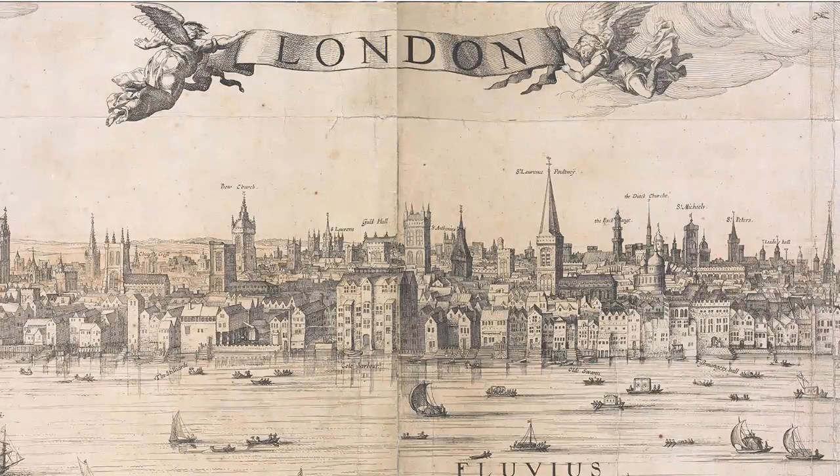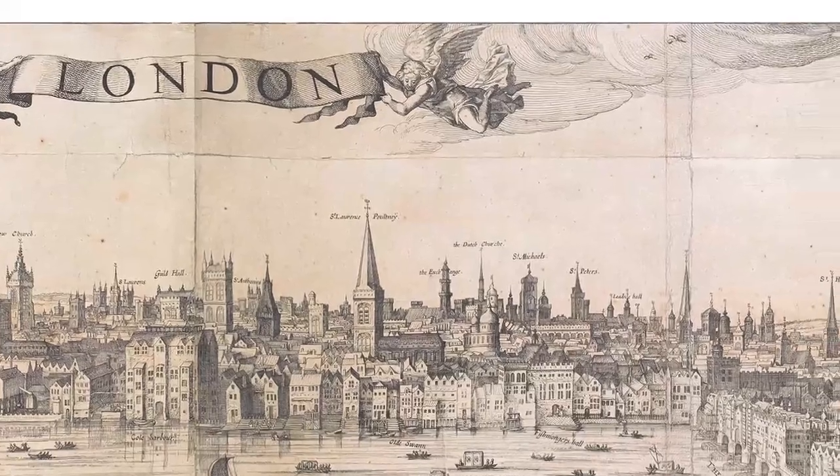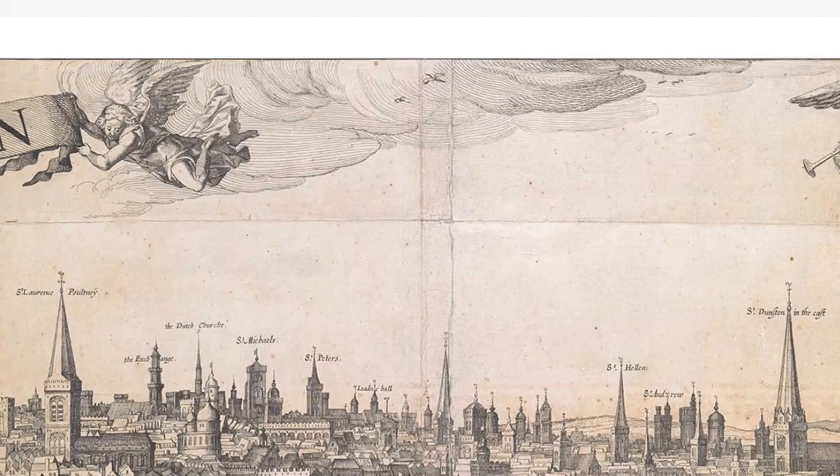Some years ago, the planners of London looked at the Vischer and decided that they would only allow skyscrapers between the angel's toe and the trumpeter's knee.